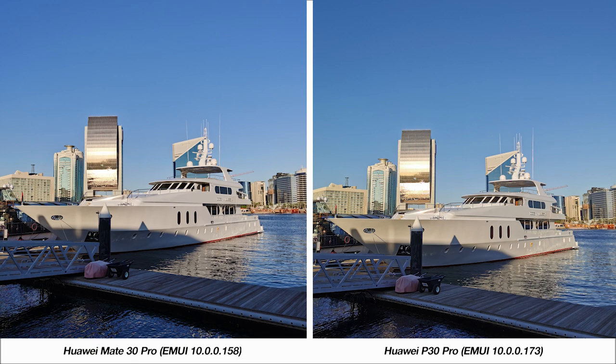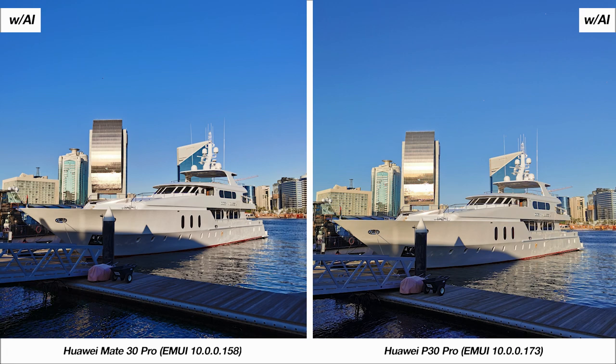Next we'll move to this image. It's quite difficult to call a clear winner here as both photos are identical. There's the slightest shift in white balance on the P30 Pro but it's pretty negligible. With AI mode turned on you can see the effect on the blues of the sky primarily. With the P30 Pro it retains that warmth of the sun, while the Mate 30 Pro aggressively cools the image. You can also say that the P30 Pro keeps more detail in the picture, especially on that footbridge in the foreground.